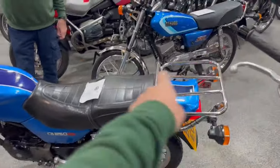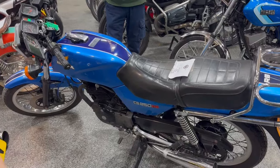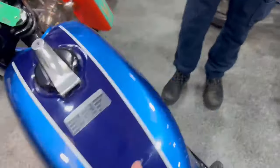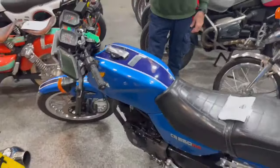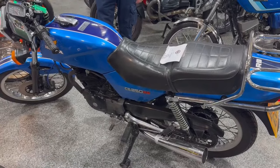Nice usable looking bike, lovely chrome work, nice rack, wheels are nice and tidy. Not perfect on the paintwork but very good — a couple of little minor marks but very minimal. Overall the tank is nice and straight, mud guards are good, just a nice usable looking bike really.